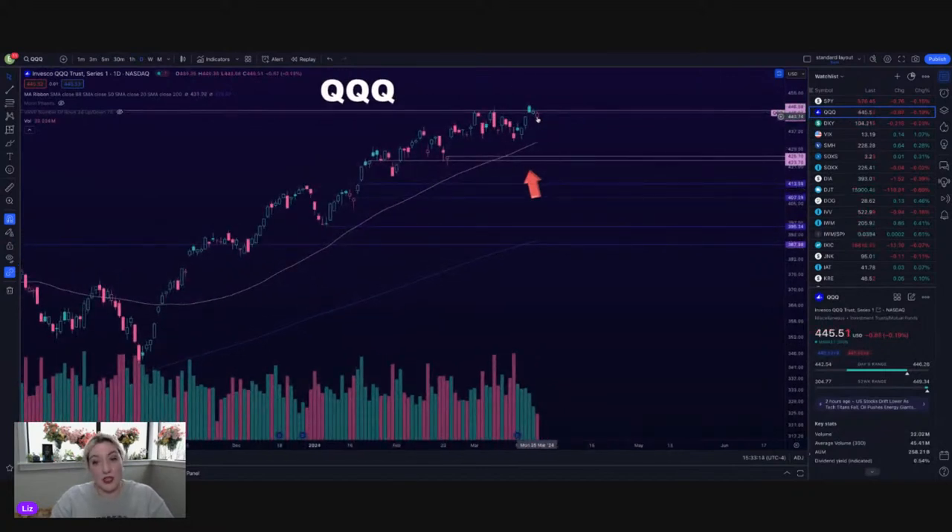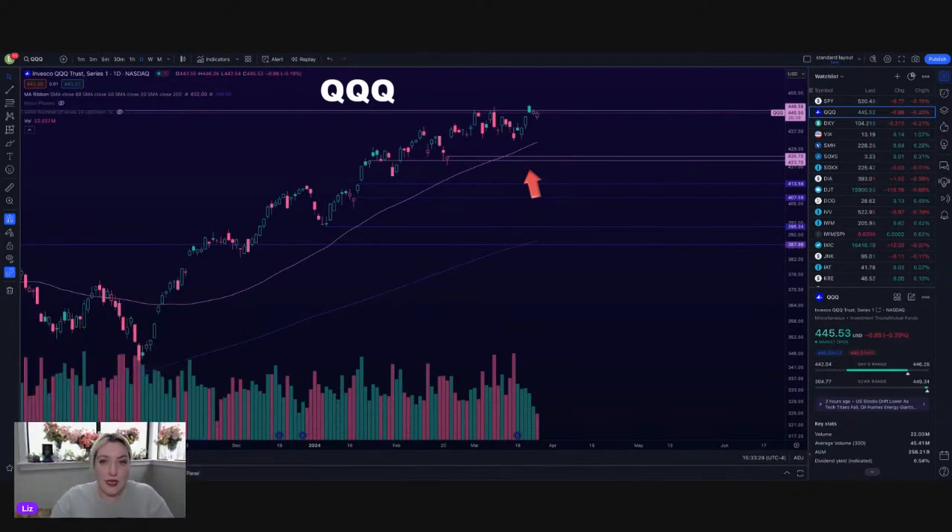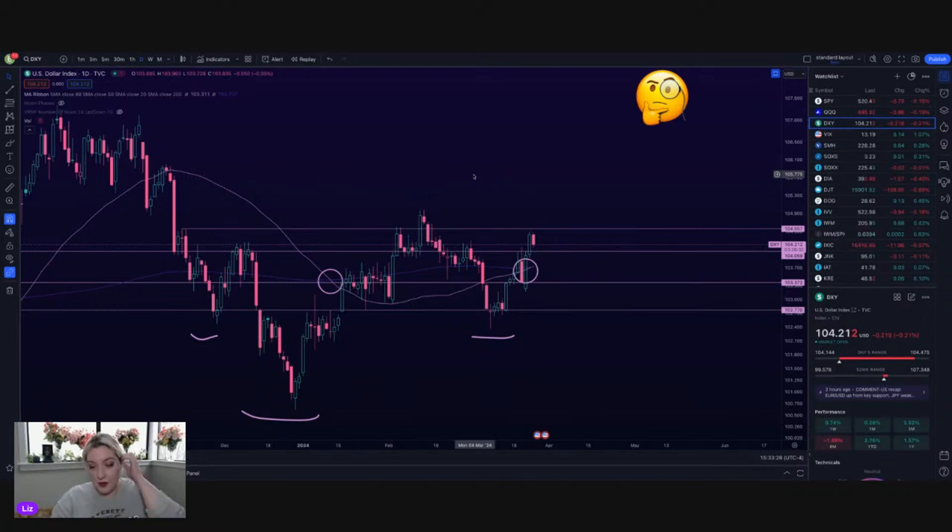QQQ — very similar looking chart. However, it is underneath still that 445 resistance area. It still blows my mind that we're all the way up at 445 on QQQ — love to see it. Happy International Waffle Day, Babs. Hope you had an awesome weekend. DXY over 104, still under that 104.5 resistance.